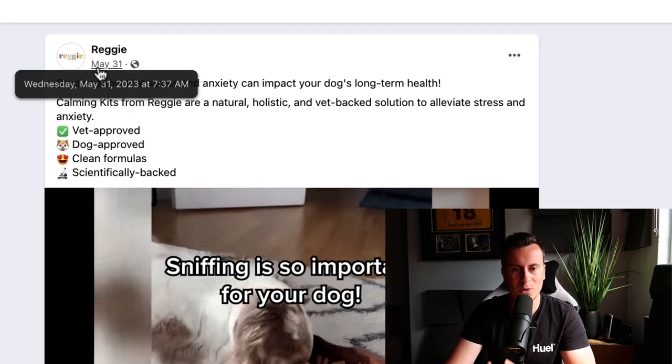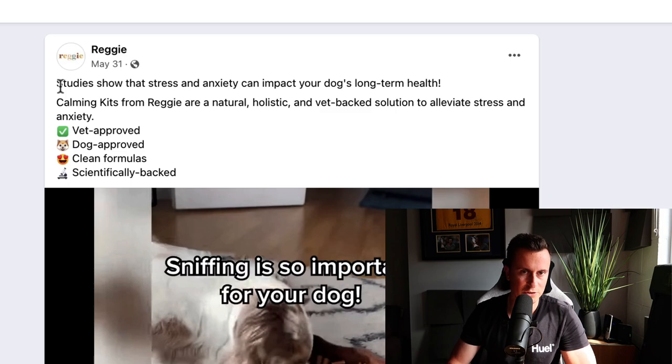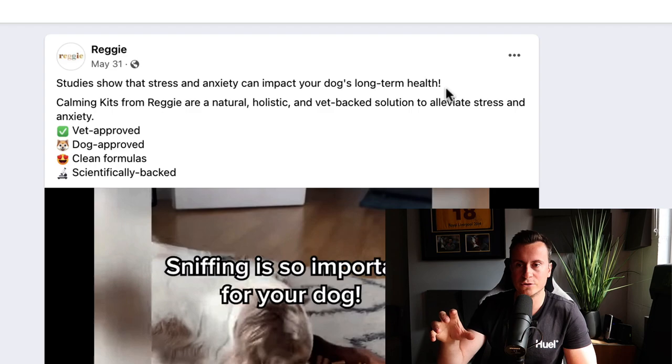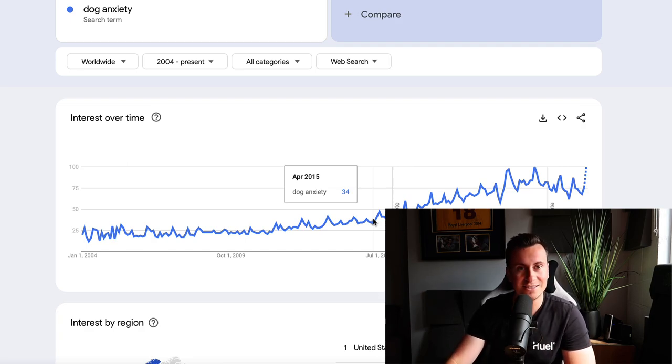Product number one is from a company called Reggie. This post is from May 31st and we are in July 20th today, so that's a couple of months. They open with a shocking statement: 'Studies show that stress and anxiety can impact your dog's long-term health.' If you're looking for a niche that is growing in popularity, anxiety within the dog niche is one of those things. Looking at Google Trends worldwide, since around 2009 anxiety in dogs has become more and more popular, so products that help combat that are going to increase in demand.